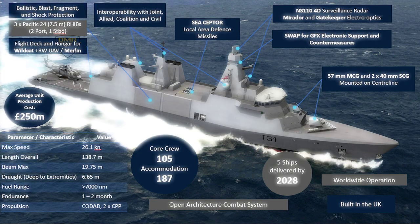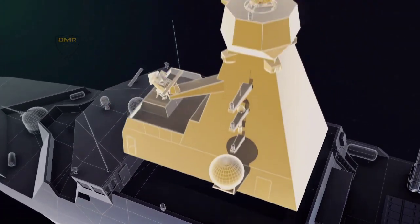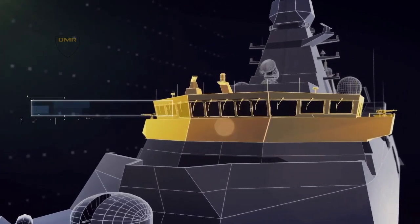The Type 31 frigates will be at the heart of the Royal Navy's surface fleet, deterring aggression and maintaining the security of the UK's interests. They will work alongside United Kingdom allies to deliver a warship presence across the globe and enable a forward naval presence.